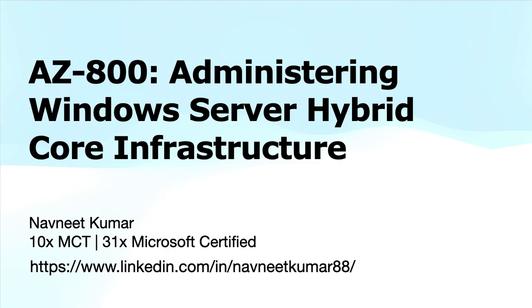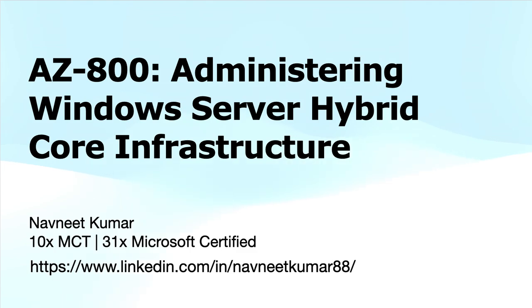Hey everyone, welcome to the AZ-800 Administering Windows Server Hybrid Core Infrastructure Series. Whether you are an IT professional or preparing for the AZ-800 exam, this series has everything covered that you need to master Windows Server in hybrid environments.